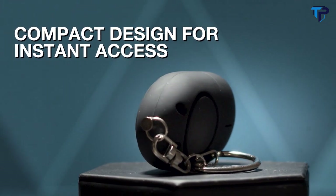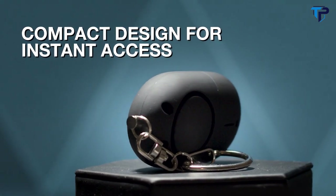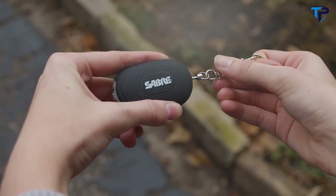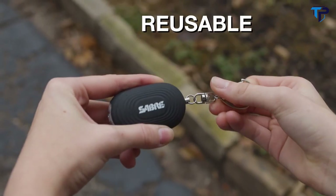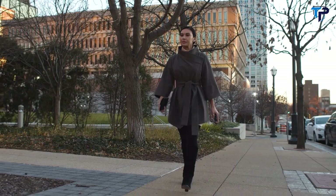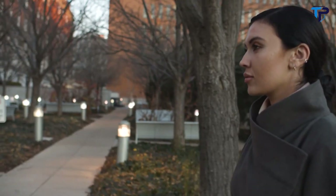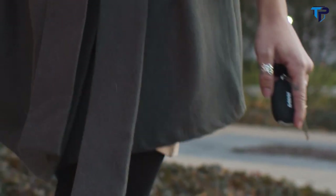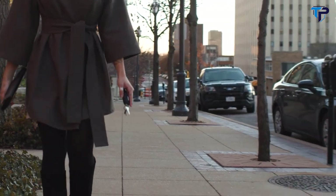With a compact design and keychain for ease and portability, simply pull the metal chain to trigger the alarm and push the pin back to stop the sound for reuse. So no matter where you go, what you do, or where life takes you, the Sabre Personal Alarm with LED light and snap hook will help give you the confidence to live life your way.